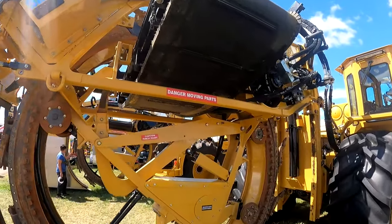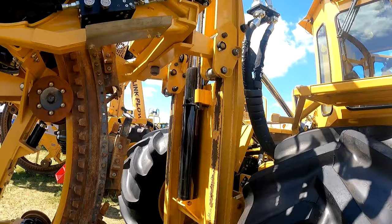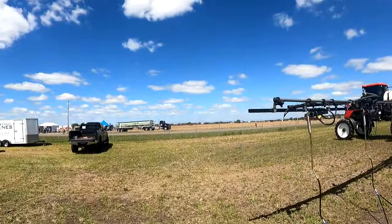Wow — a rotary tile plow. I think it'd be kind of cool to see that running.